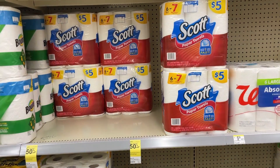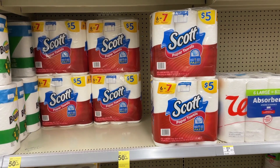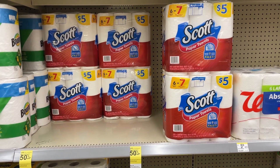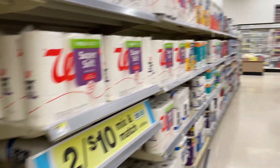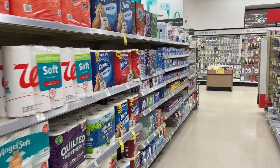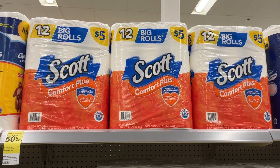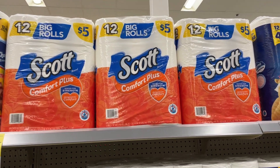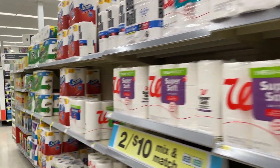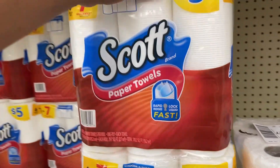We still have a $4 reward and $2 in Walgreens cash from that first transaction, so let's use those to pick up Scott paper products. This week the paper towels and toilet paper are $5, buy one get one 50% off — so pick up two, mix and match, and that totals $7.50. Use that $4 reward to drop it to $3.50, then the remaining $2 in Walgreens cash, leaving you to pay just $1.50 plus tax — just trying to keep that out-of-pocket as low as we can.